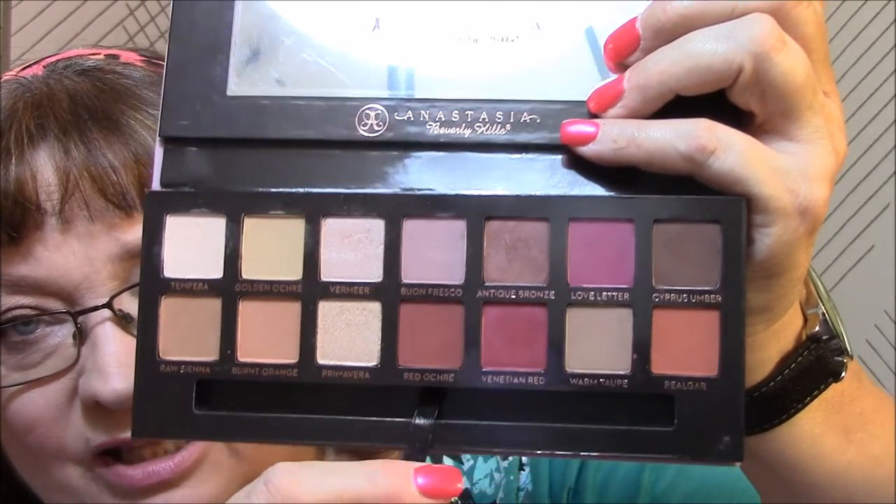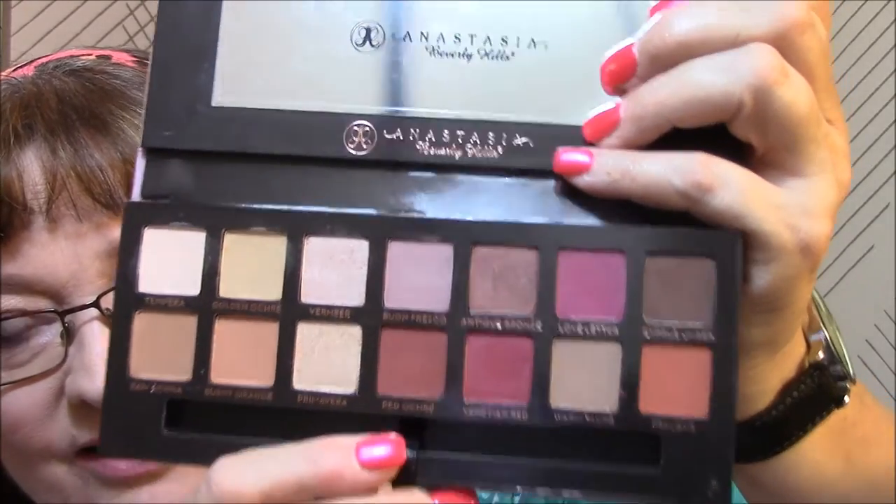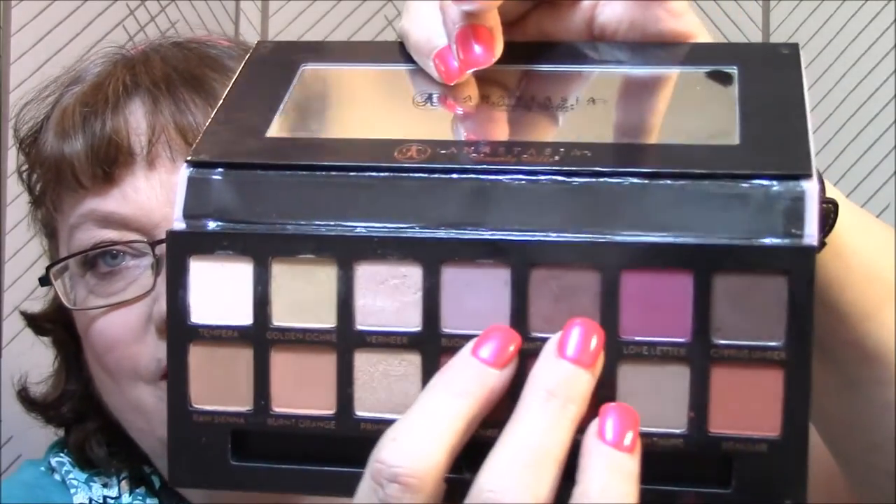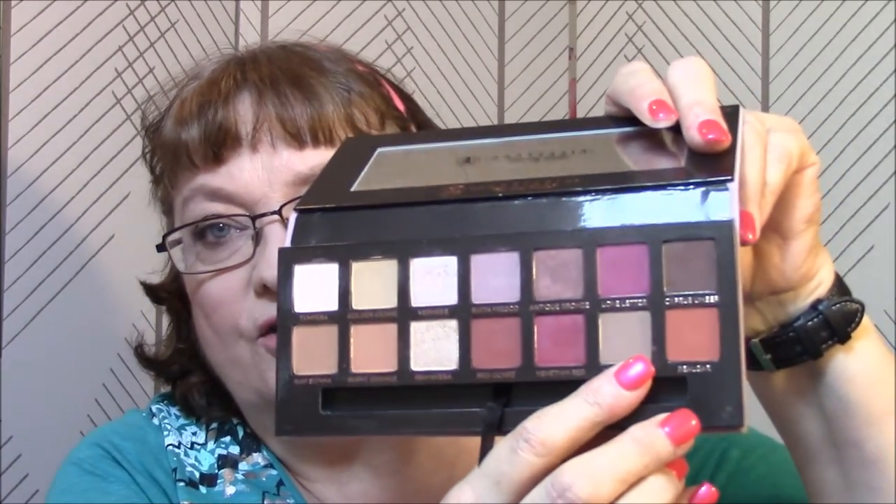A couple of reviews I watched said this was their all-time favorite palette. It's so beautiful and it's going to be easy to do eye looks. Some of the reds are a little too dark for everyday work, but these two colors here are just going to be so pretty for transitions, and then you've got this one for transition too. There's a lot of different things you can do with this palette, and I will be doing this in an upcoming 'Making It Work' for sure.